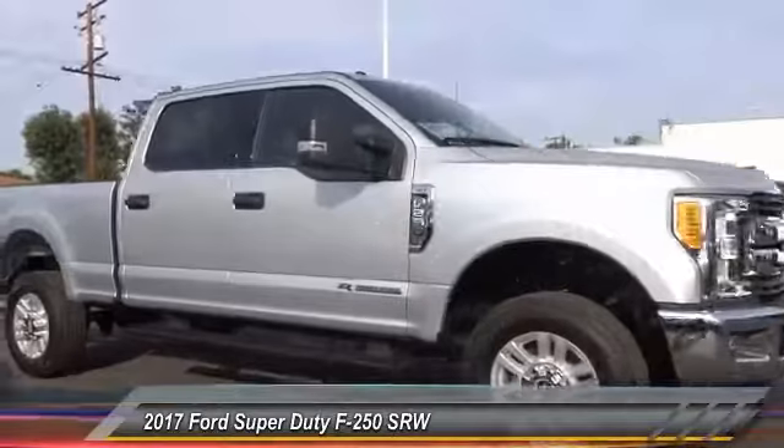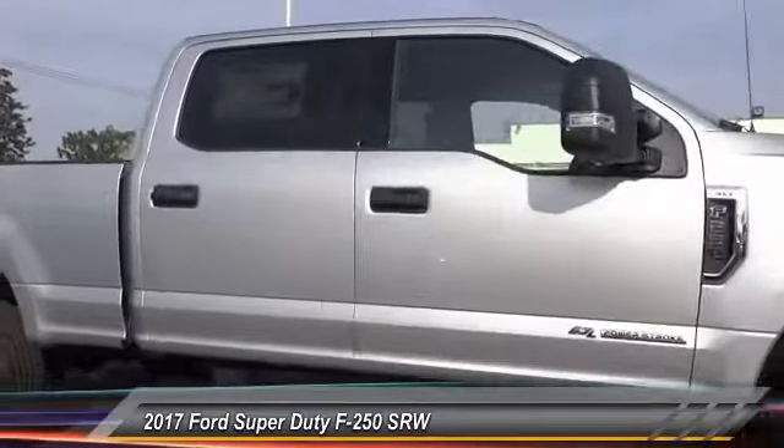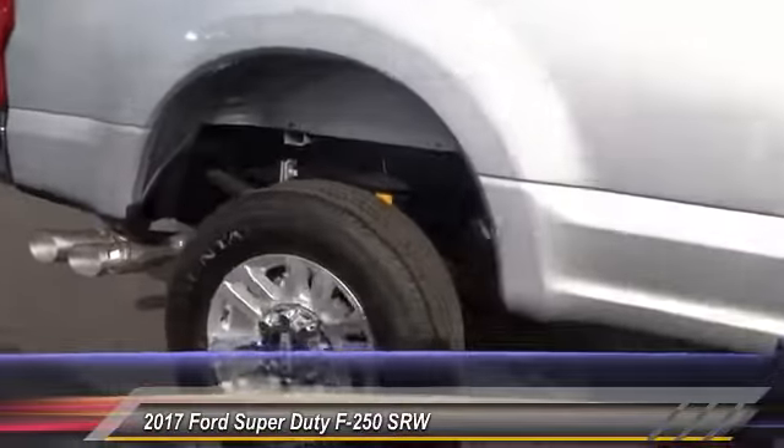2017 F-250 Super Duty. Head-to-head fuel efficiency. Head-to-head towing. Head-to-head torque.